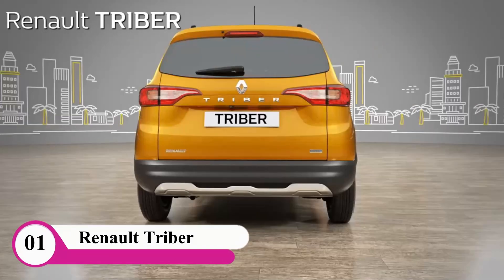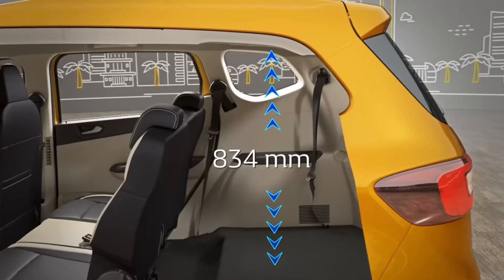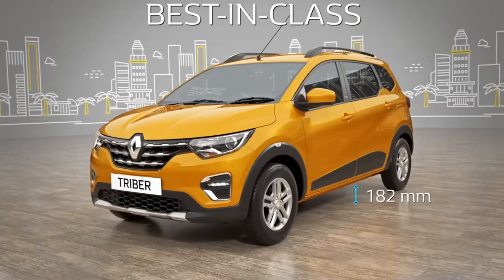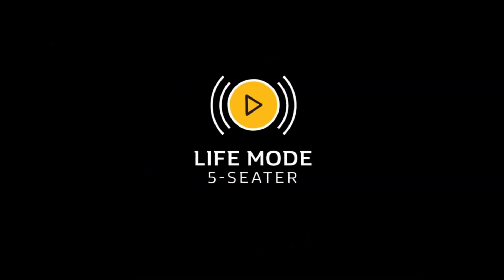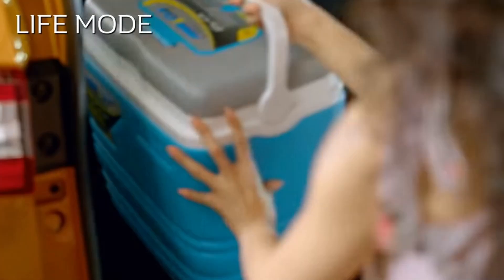Let's go to the original Renault Triber. It's a 3-cylinder engine car with 72 PS power. The torque is 90 Nm, the length is around 4 meters. The wheelbase is 2,636 mm, the fuel tank is 40 liters, and the ground clearance is 182 mm. There is also a yellow variant available in this car.